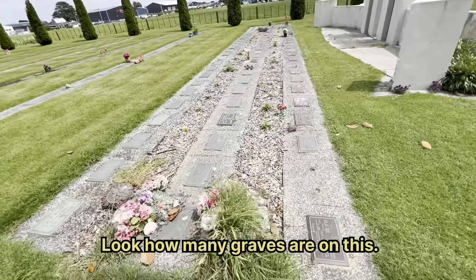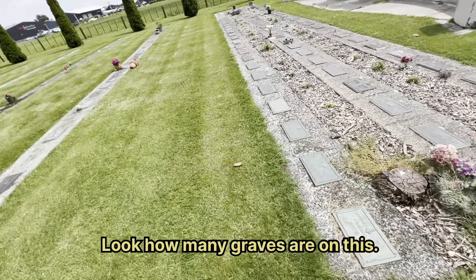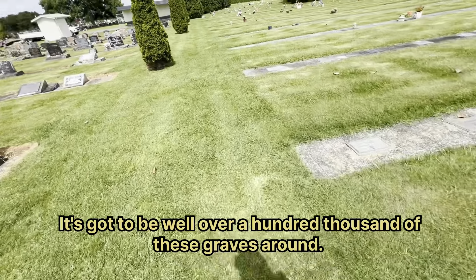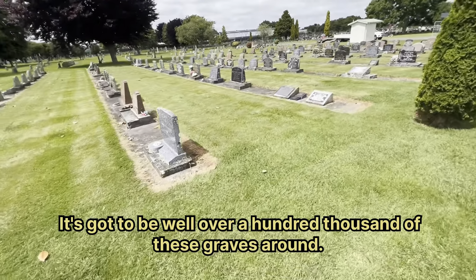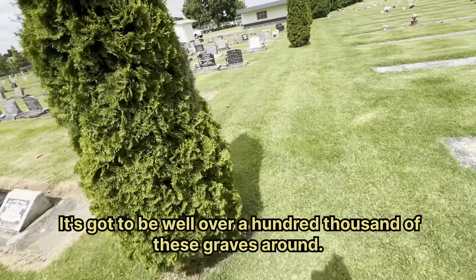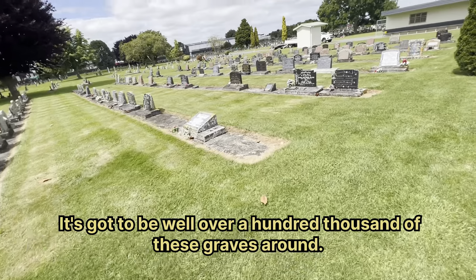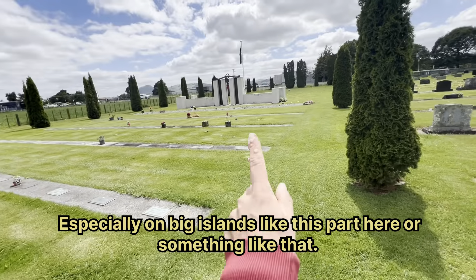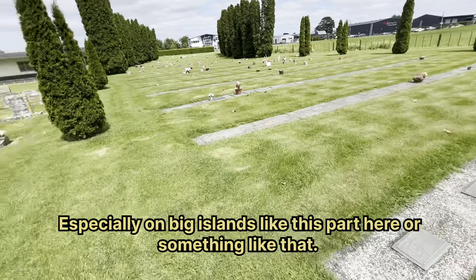Like, how many graves are there? Oh my goodness, there is a lot. It's got to be well over a thousand of these graves around, especially on the big islands like this part here or something like that.